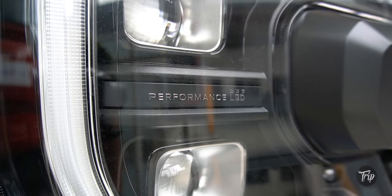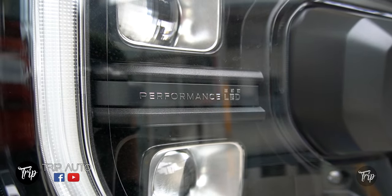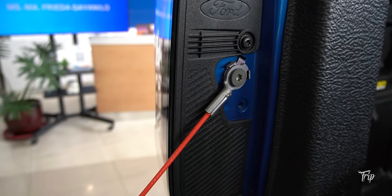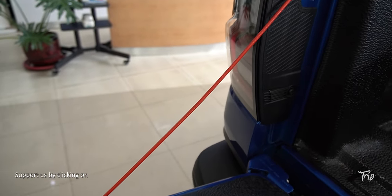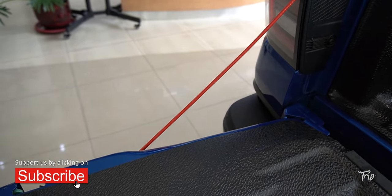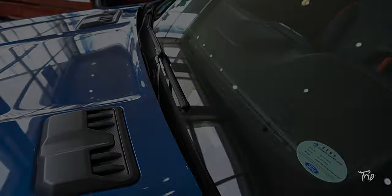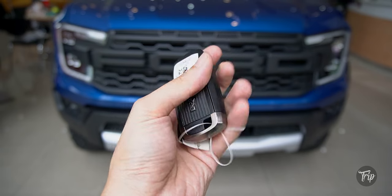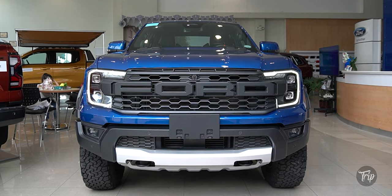Drip Auto is a Drip PH series that places the vehicle front and center. We aim to provide you with more details in a shorter amount of time. If you liked the video so far, a like and subscribe to our channel will be massively appreciated — it will enable us to provide more and better videos in the future. This is what the key looks like. Unlocking the Raptor flashes the hazards once, turns the DRL on, and unfolds the door mirrors.